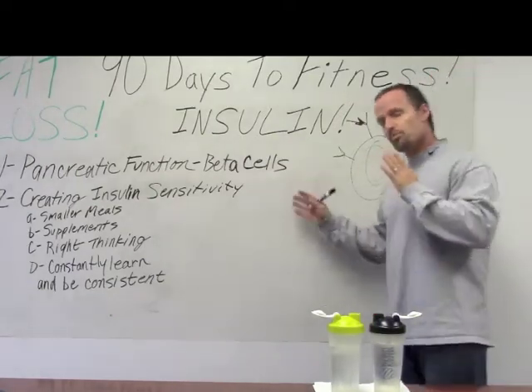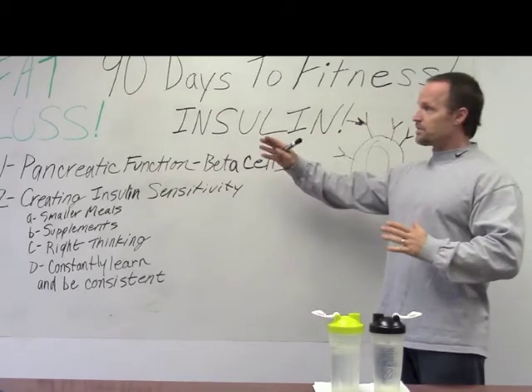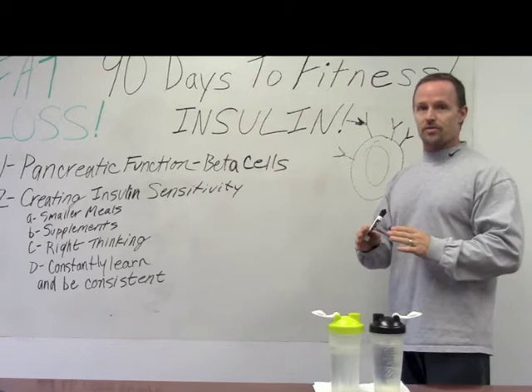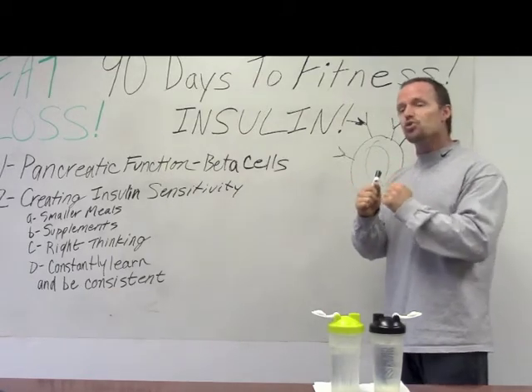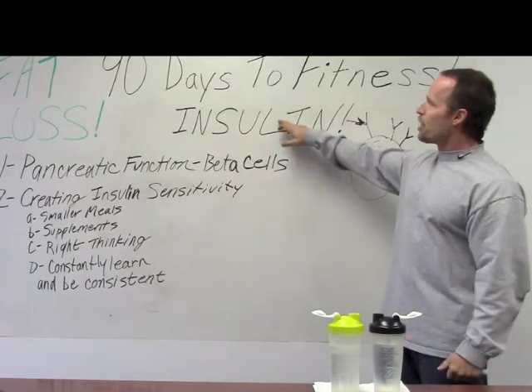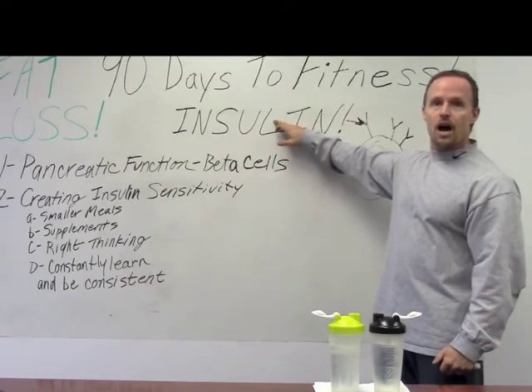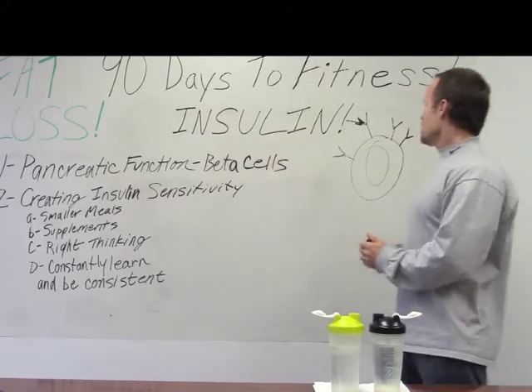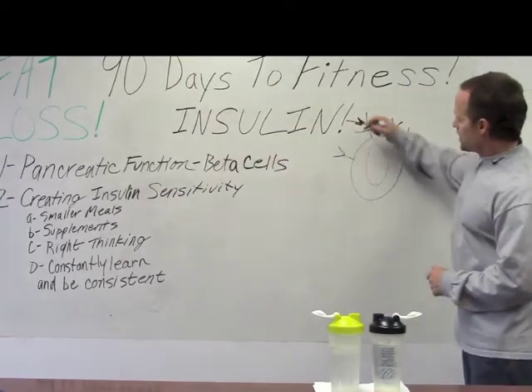Bear with me because this is one of the most important videos you're going to watch when it comes to fat loss. Insulin is a monster or it's your best friend — it just depends on how you learn to master utilizing it. It's almost like you're the one who can pull the trigger on how much insulin you want to release.